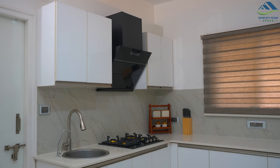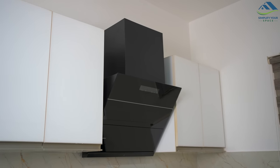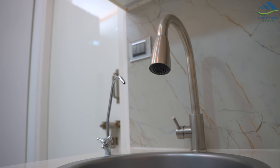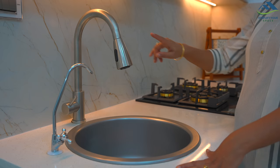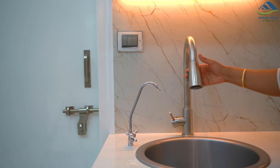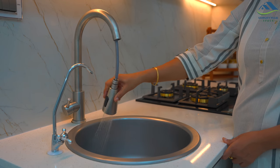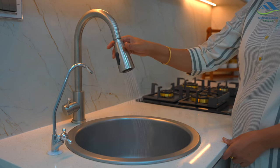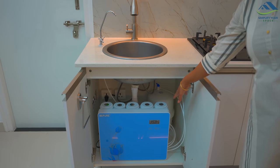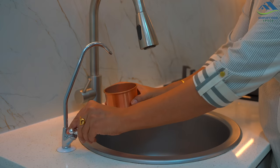In my last video I mentioned that we have upgraded our chimney and hob, and this is how they look. I will be making a separate video on this topic soon. Other than this, we have got a new kitchen sink shower tap installed — it has a big spout and sprinkler that extends easily, making cleaning of the sink a breeze. This other tap is for drinking water.